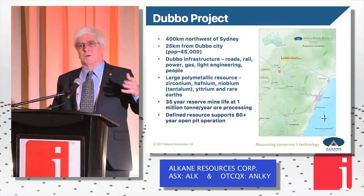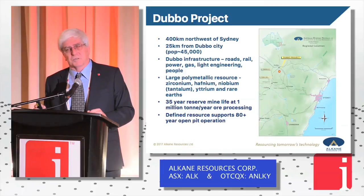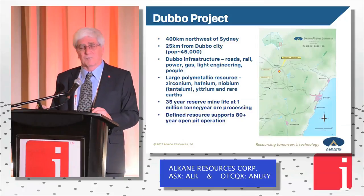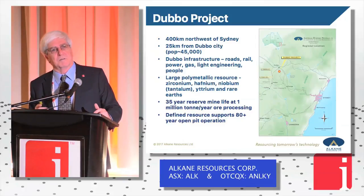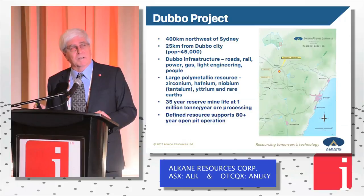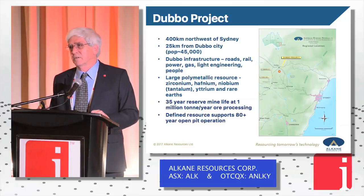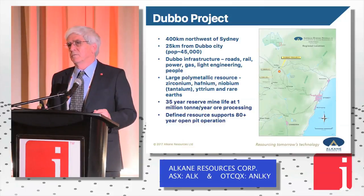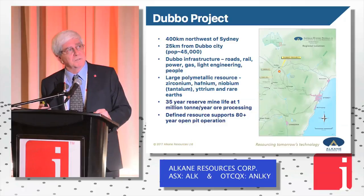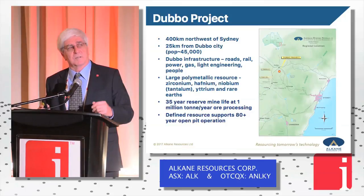So where does that leave us? Why is Alcane here talking about hafnium? It basically goes back to our Dubbo project. It's located in the central west region of New South Wales, about 400 kilometres from Sydney. Dubbo is a city of about 45,000 people with great infrastructure — power, gas, water, engineering and people — and the project is located about 25 kilometres south of the town. It's a very big resource; the open pit resource is probably 100 years at a million tonnes a year. We talk about a 35-year reserve life — that's just an interim number to satisfy the financiers.